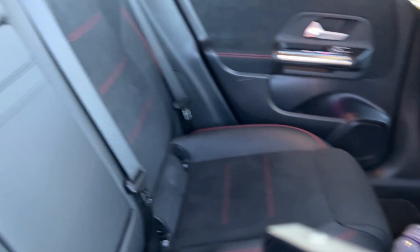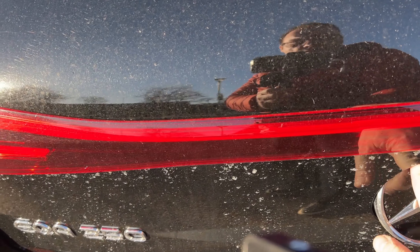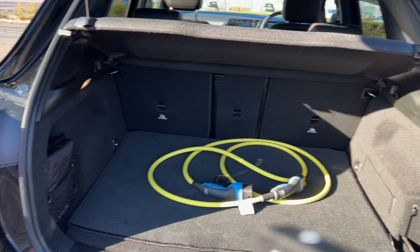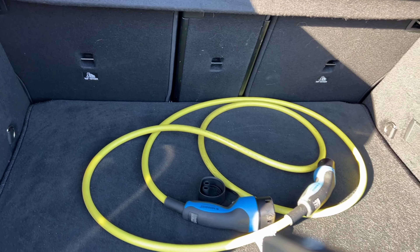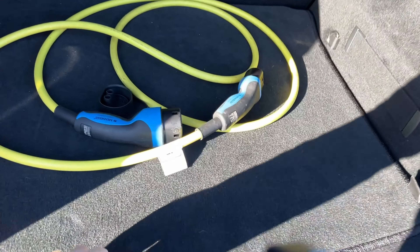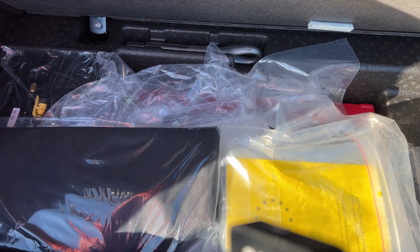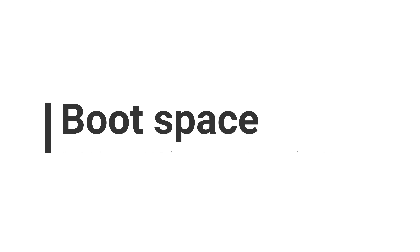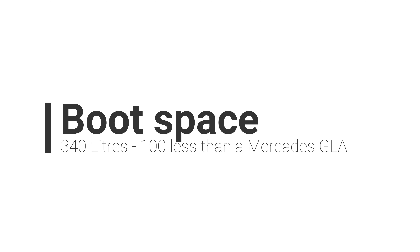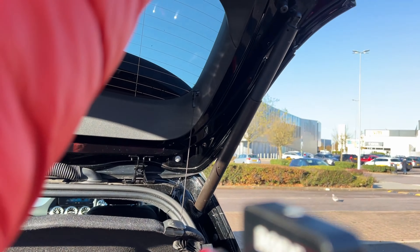The same quality materials are used throughout, which is nice. Let's have a look at the boot — it's an automatic tailgate, which is good. Not a huge amount of space in the boot, and underneath there isn't much room either — just enough for a few cables and bits and pieces. The seats do fold down fully to give more space, but it's not a huge boot for the size of the car.